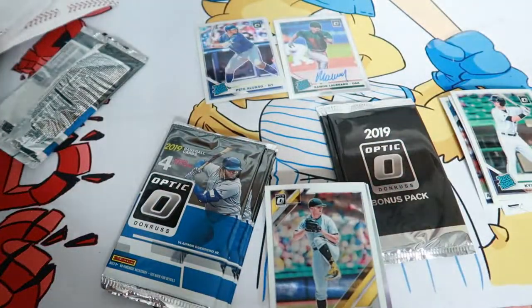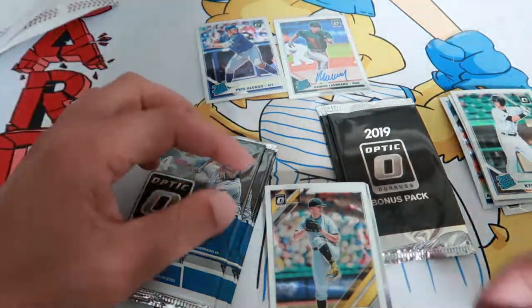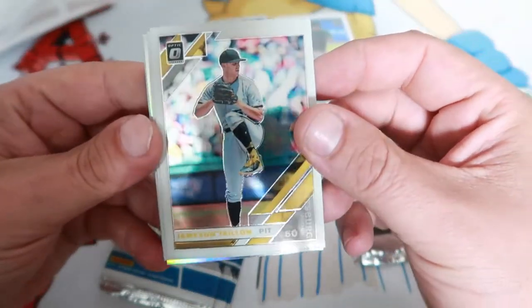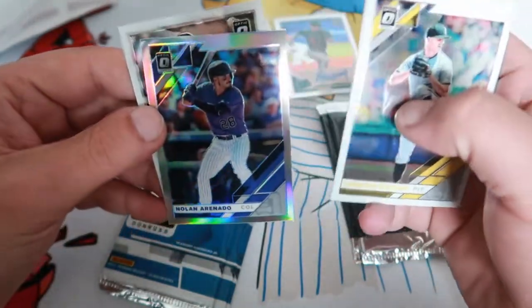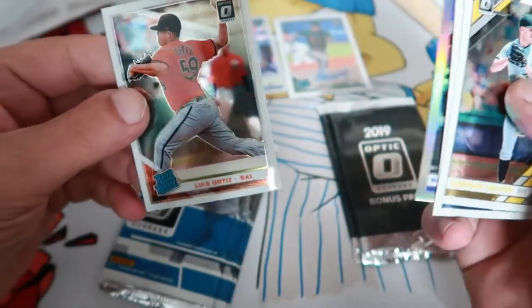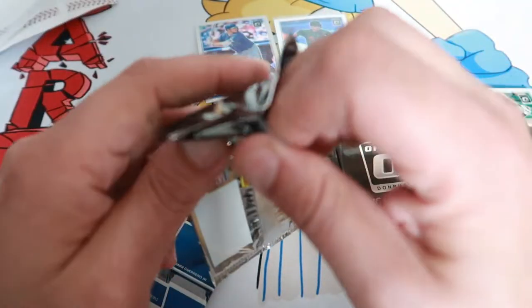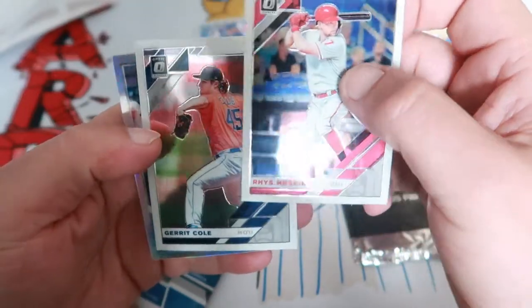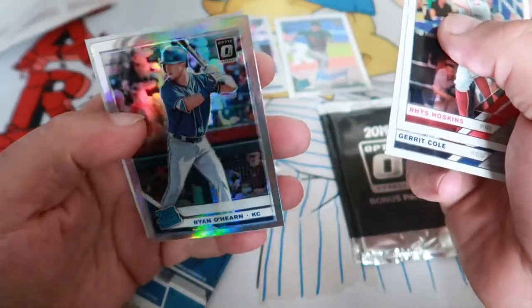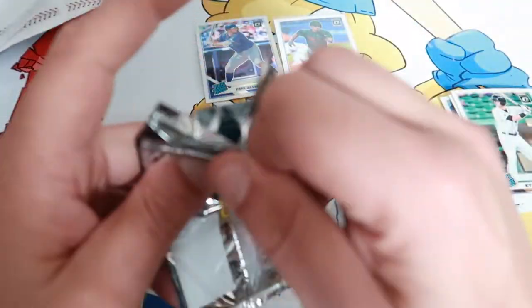We're going to start off with a Jameson Taillon, Mitch Haniger, Nolan Arenado — there's a refractor prism card — and Luis Ortiz. Last three packs and two bonus packs. Got a Rhys Hoskins on the front, got another rainbow card — Garrett Cole, Ryan O'Hearn prism card, and Whit Merrifield. I haven't found Vladdy or Tatis yet, but we did get the Alonso which is nice.